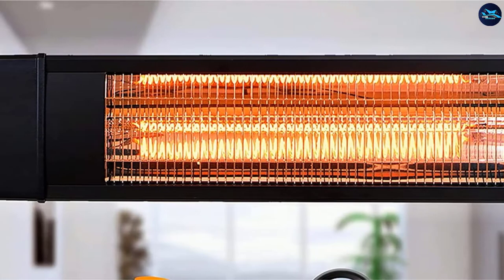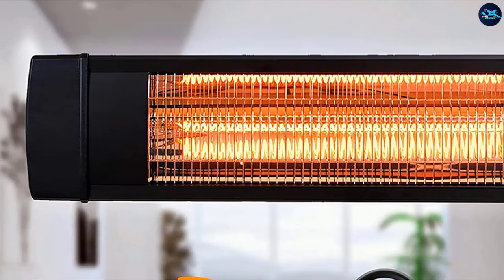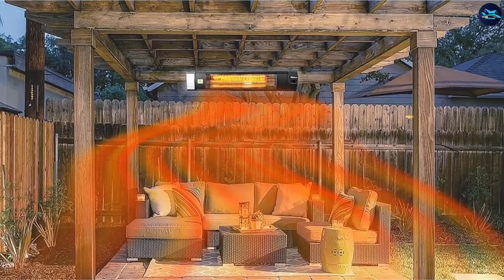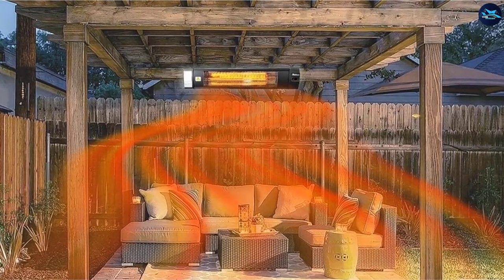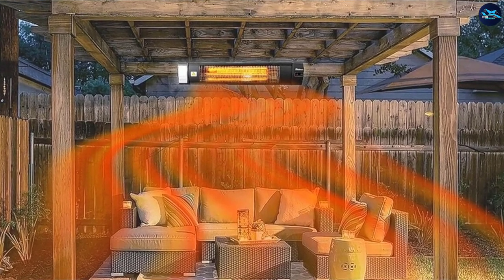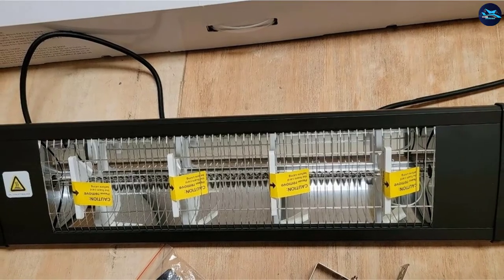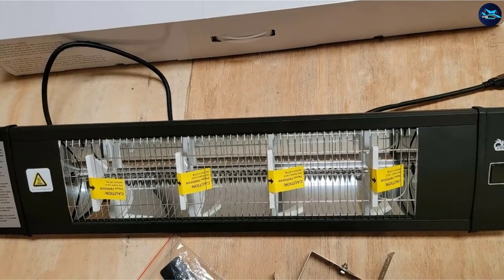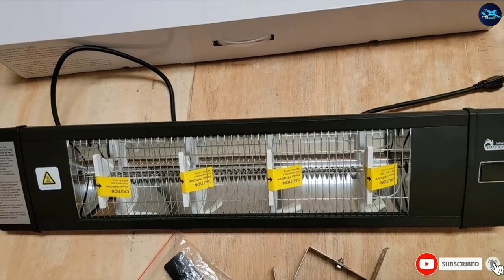The 1500 Watt model heats up in a couple of minutes. And because it is an infrared heater, it will heat up the surroundings in a cost-effective way. If you are looking for a heater to mount on a wall or ceiling on your patio, the Dr. Infrared Heater is what you need. Mounted on a wall or ceiling, it will throw enough heat over a short range, and with anodized aluminum construction, it will last for years to come.